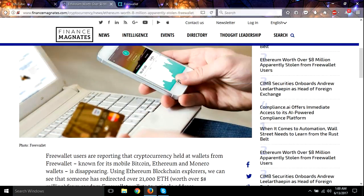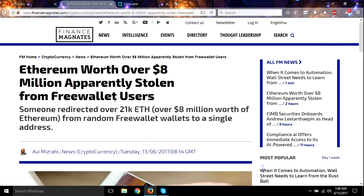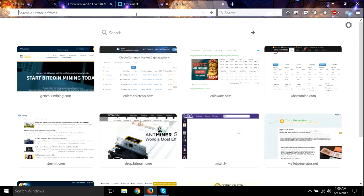If you guys are using Freewallet, you need to get your funds out of it and get them safe. I recommend a Ledger — I recommend Ledger for storing your funds.